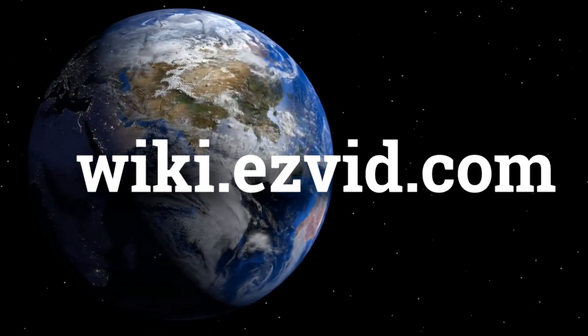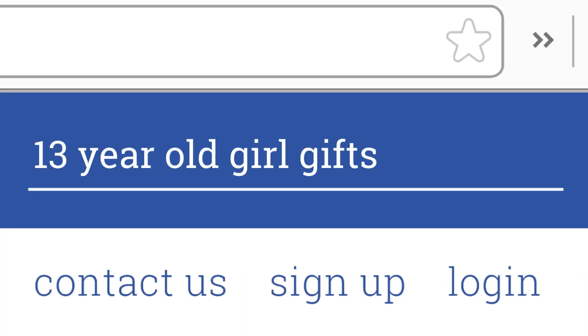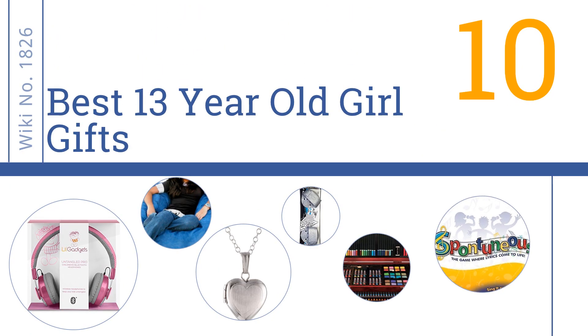Visit wiki.easyvid.com and search 'Easy Vid Wiki' before you decide. Easy Vid presents the 10 best gifts for 13-year-old girls. Let's get started with the list.